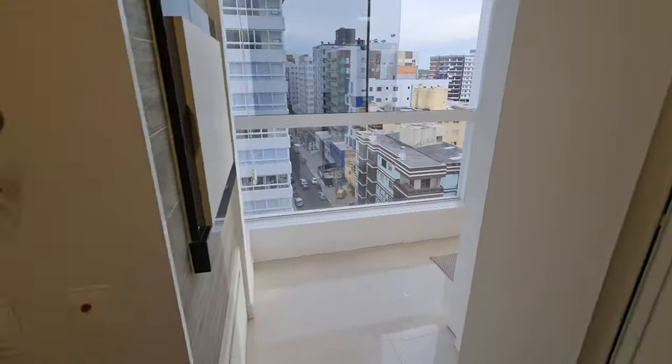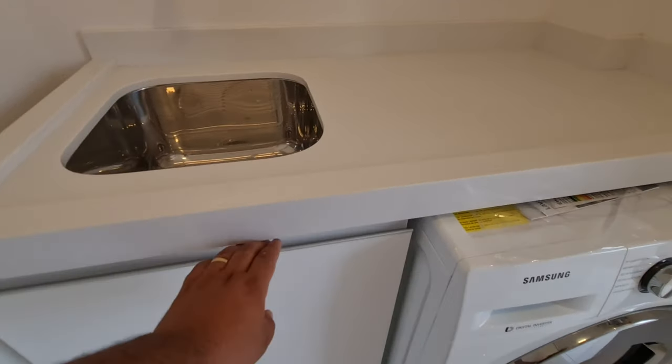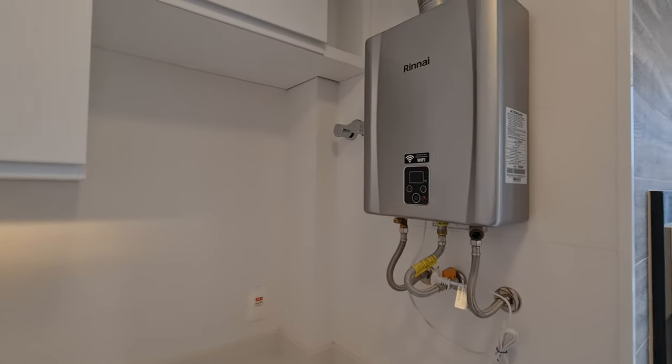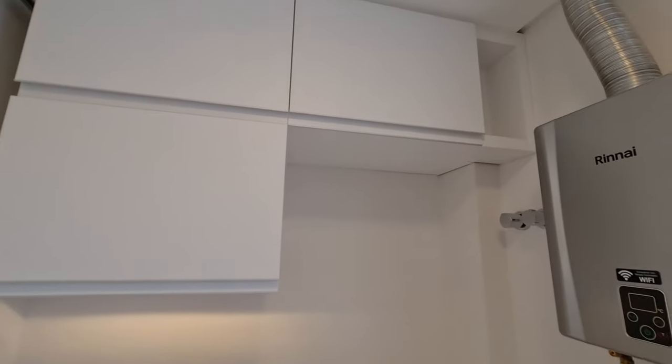Olha o tamanho desse armário aqui na área de serviço. Máquina de lavar e secar. Mais uma pia. Aqui pra você tá escondendo as suas roupas sujas. Aqui tem um boiler já prontinho pra aquecer a água. Mais armários aqui em cima. Olha o detalhe aqui — olha que bacana.